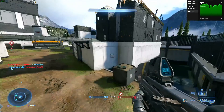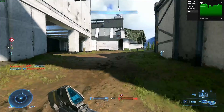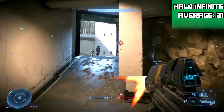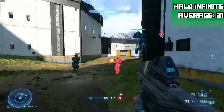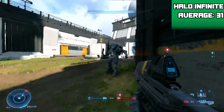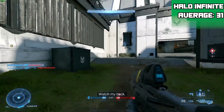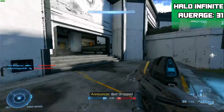My final gaming test today is Halo Infinite, and at 1080p with a 75% resolution scale and adaptive scaling target of 60 FPS on the low settings it achieves an average of 31 FPS in an online match. It looked pretty smeary but that is the price you have to pay with an APU like this in 2022.